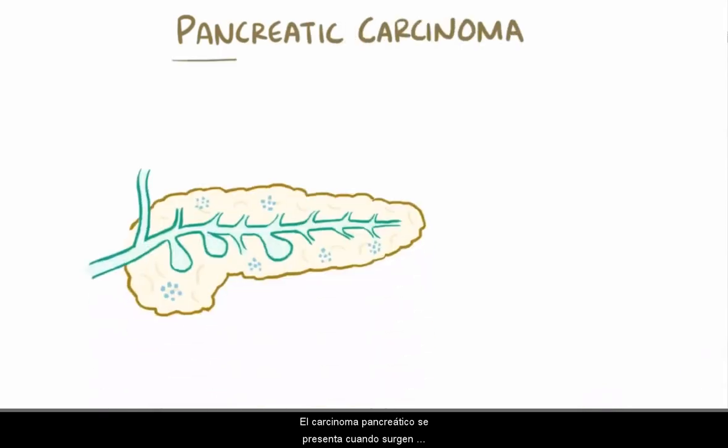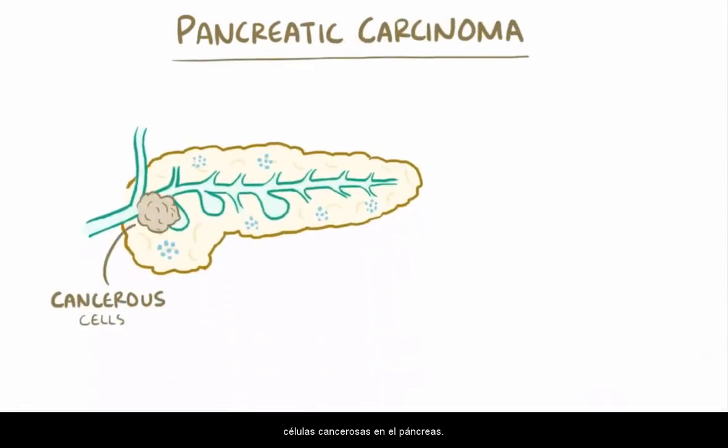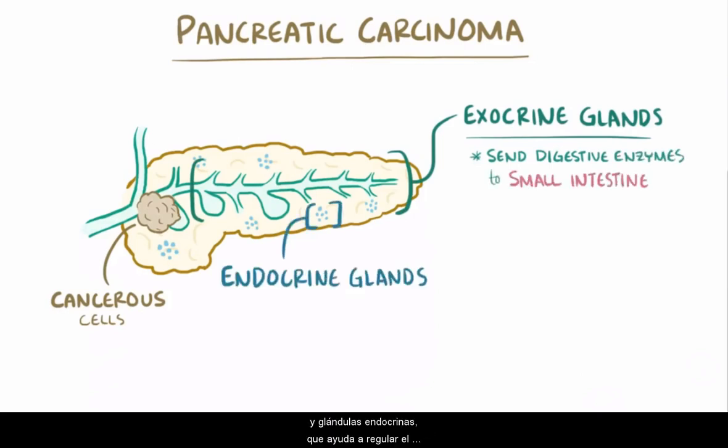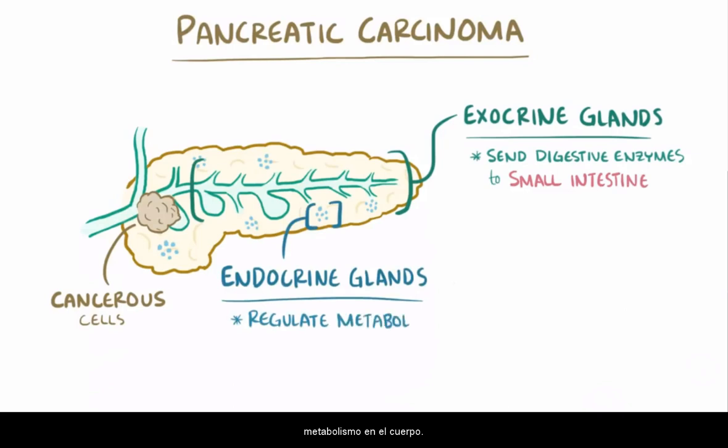Pancreatic carcinoma describes cancerous cells arising in the pancreas. A healthy pancreas has two types of glands: exocrine glands, which send digestive enzymes to the small intestine, and endocrine glands, which help regulate metabolism in the body — for example, maintaining normal blood sugar.